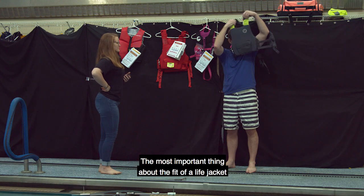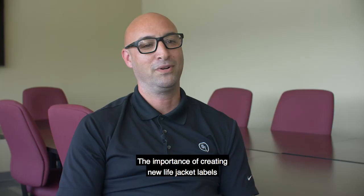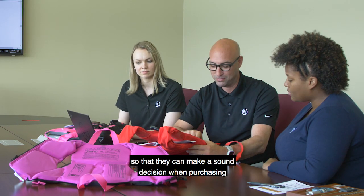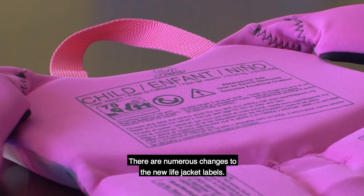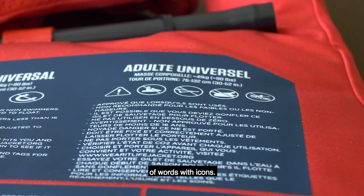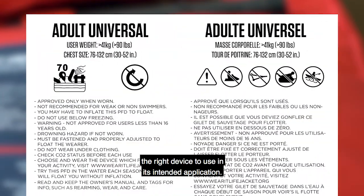The most important thing about the fit of a life jacket is that first and foremost you try it on, and secondly that it fits you. The importance of creating new life jacket labels was to simplify the language for users so they can make a sound decision when purchasing and using life jackets. The biggest change is the replacement of words with icons, making it much easier for the user to read, understand, and choose the right device for its intended application.